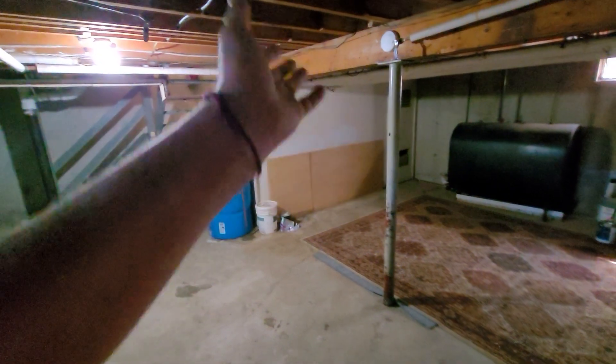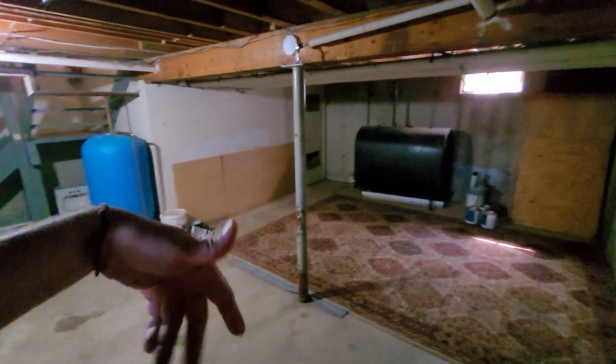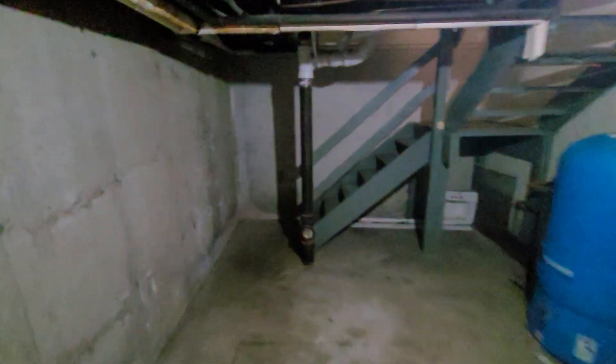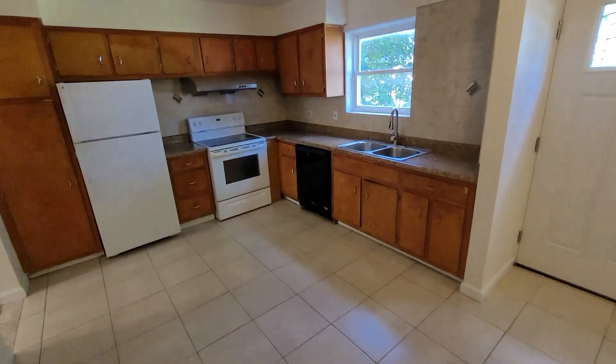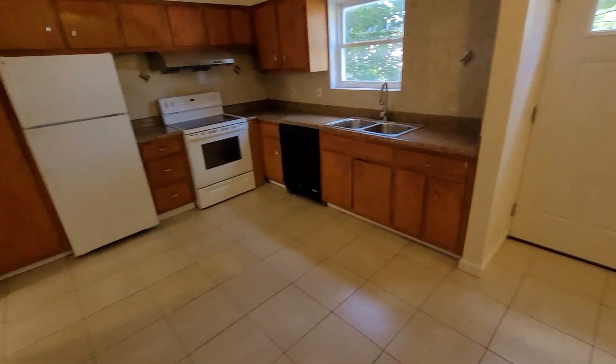This unit does have the furnace room for the whole building in the basement, so this space is a little smaller than the other basements because of that cutout. Access is not needed very often — basically once a year for a cleaning. We do have our furnaces on a maintenance plan with 24-hour emergency service if the furnace goes out, so access otherwise isn't really needed.